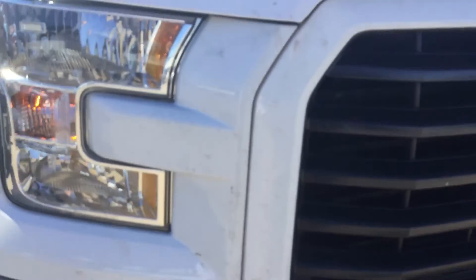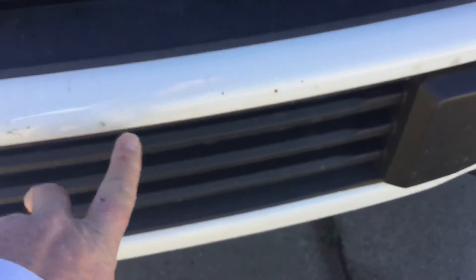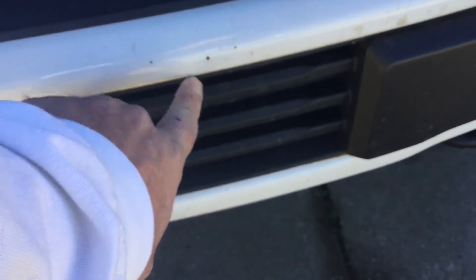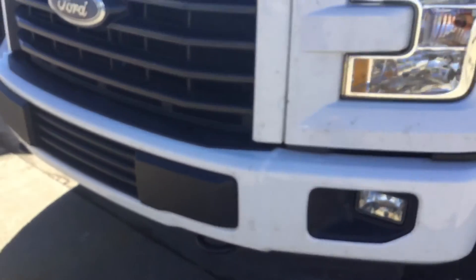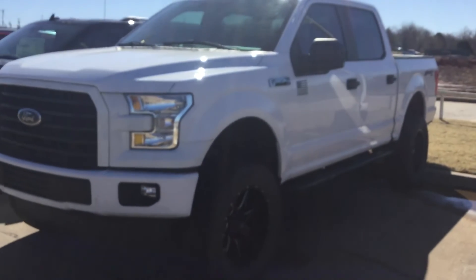I think most of this up here on the front grill area is really just dirt. I'm sure there might be a couple little spots that can be touched up here and there, but it's kind of things you can expect over time going up and down the highways. Overall, just a pretty tidy little old truck.